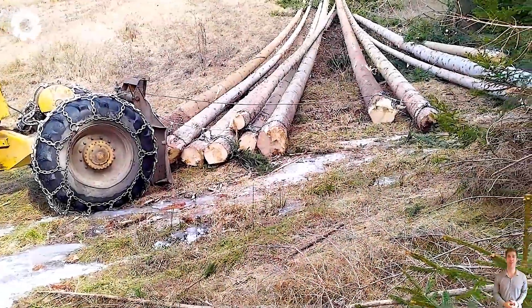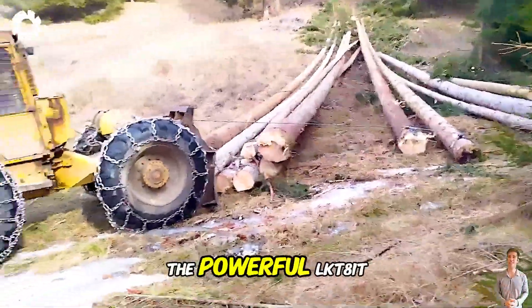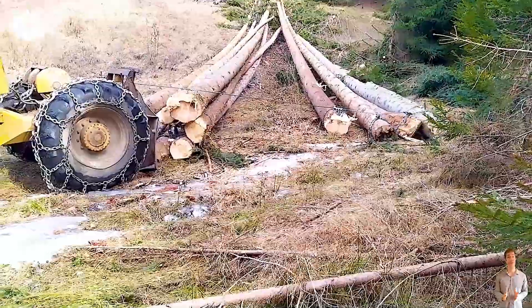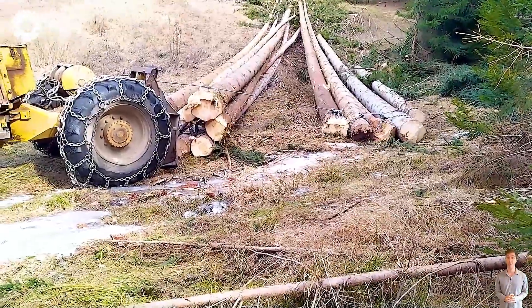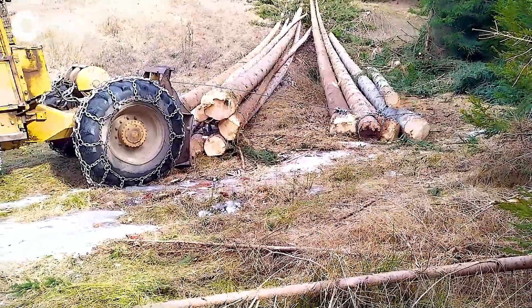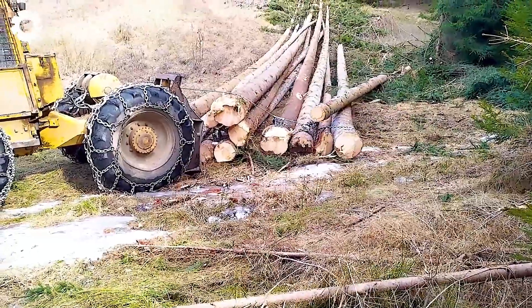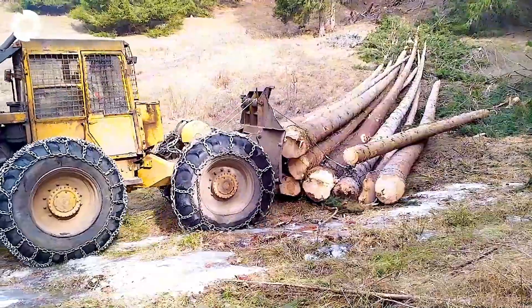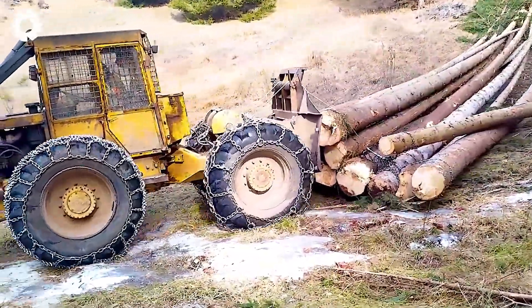When technology meets the harsh forces of nature, the powerful LKT-81T hauls timber across difficult terrain, creating a tense showdown. The resilient machine powers through swamps and rocky slopes, its wheels crushing the earth beneath, showcasing unwavering strength and absolute precision.